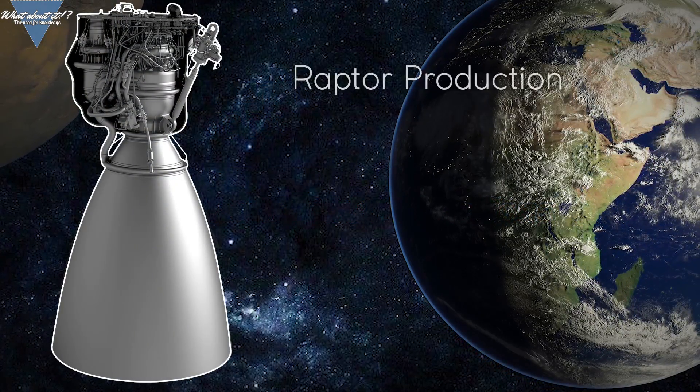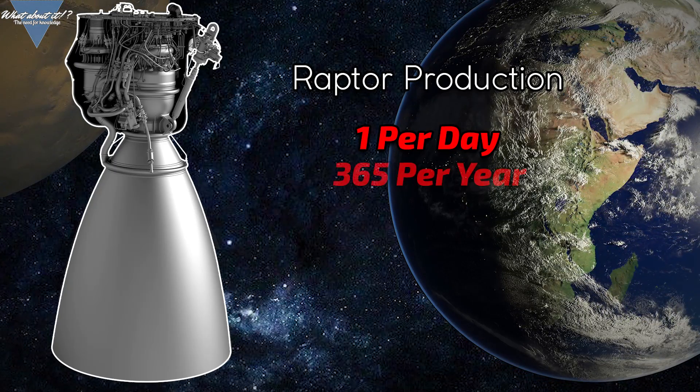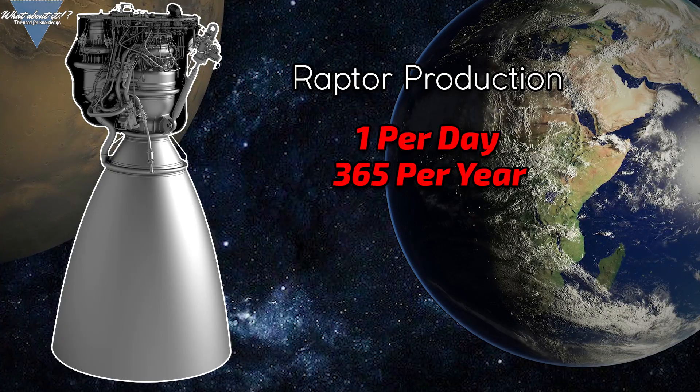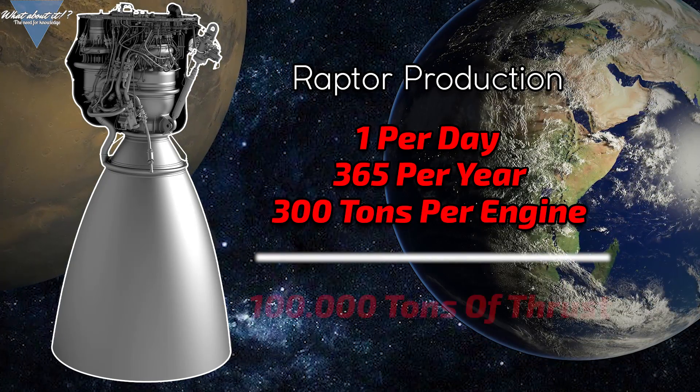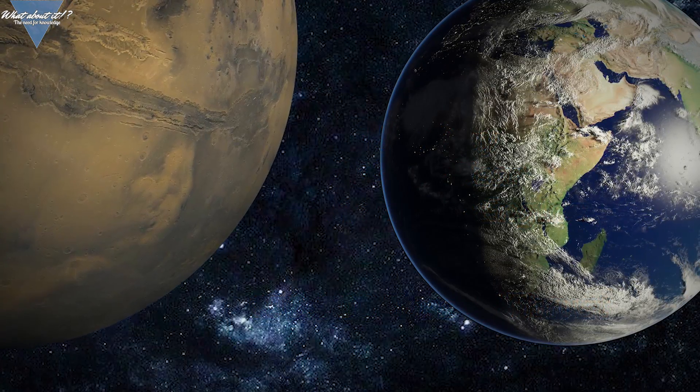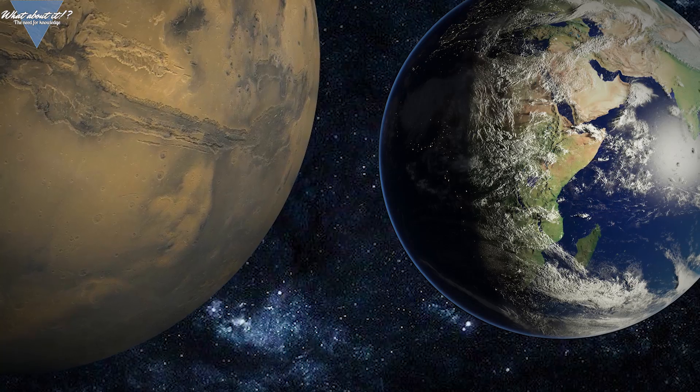Elon also said that SpaceX is planning to build roughly one Raptor engine per day by next year — that's 365 Raptors per year, most of them built without a throttle or gimbal for the Super Heavy booster, leaving out the throttle to maximize thrust to around 300 tons per engine. That's more than 100,000 tons of thrust per year added to the capability of the Starship fleet. Just a few years ago these numbers would have sounded like complete sci-fi. The reason it seems out of reach is just that it can't be done with a traditional rocket like the Space Launch System or even Falcon 9 and Falcon Heavy.